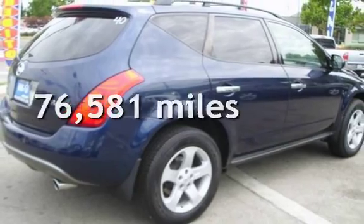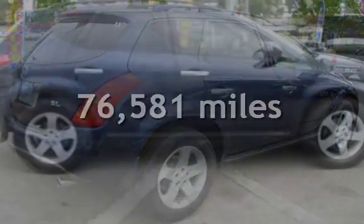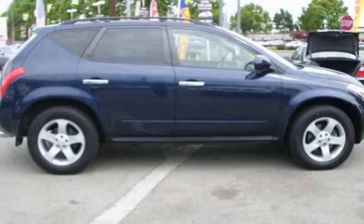This Nissan has less than 77,000 miles on the odometer. This vehicle is in excellent overall condition.